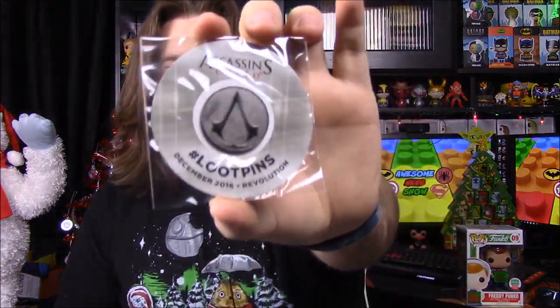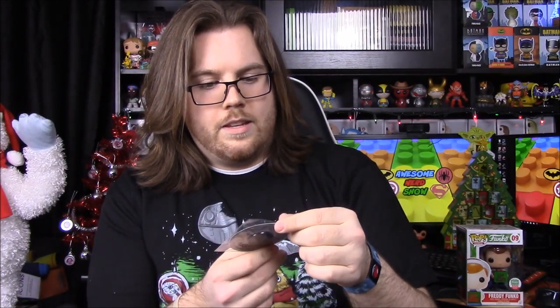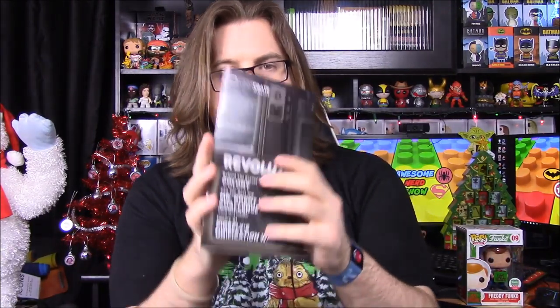It looks like our last item out of the box is an Assassin's Creed pin, which is our pin for the month. It's got the Assassin's Creed logo, and using the code on the website unlocks something Assassin's Creed related, so we'll have to check that out.